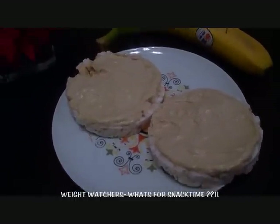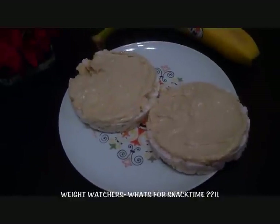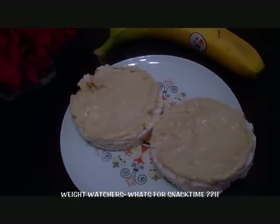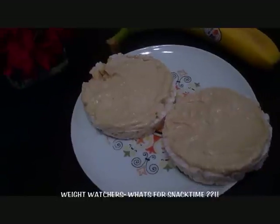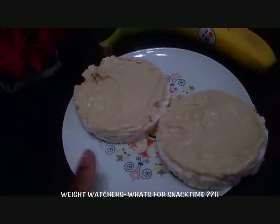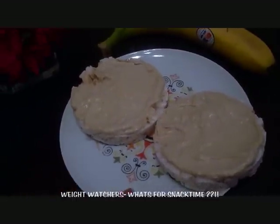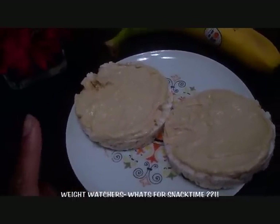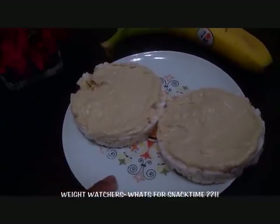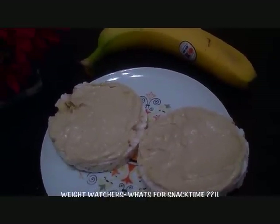Lately I've just been obsessed with it. One of the reasons I'm obsessed with it is because it's so low points or low calories. For those of you counting calories, for Weight Watchers points, these rice cakes are just plain rice cakes — I think they're like Quaker brand — and they are one point apiece. So here I'd be taking up two points eating these two rice cakes. This is all on the new Weight Watchers Points Plus program.